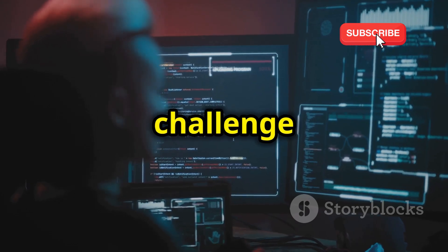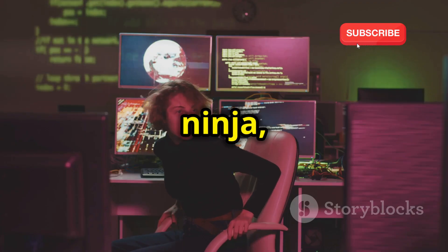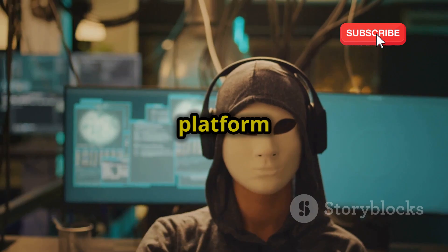So if you're looking for a challenge that will test your limits and make you a true command line ninja, Over the Wire is the platform for you.